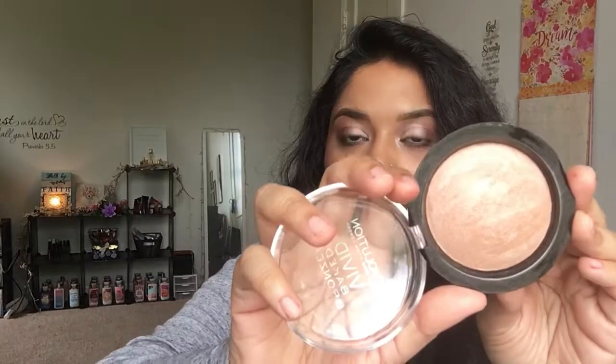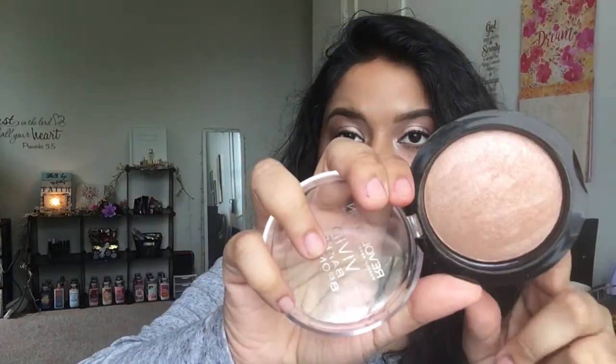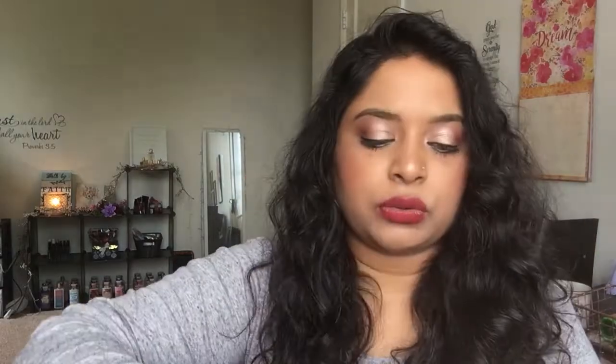Another Makeup Revolution product is the Vivid Bake Bronzer. Again, I use these bronzers as highlighters. I do have this one on today and I really enjoy it. I will continue to keep using it this week.